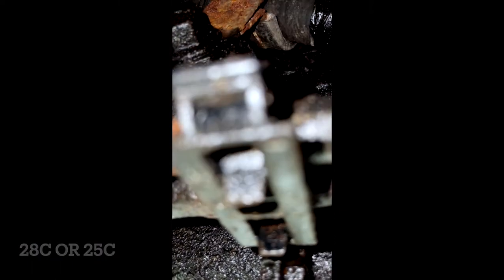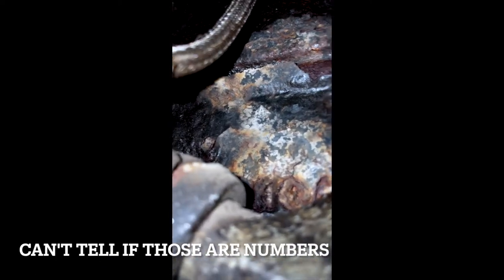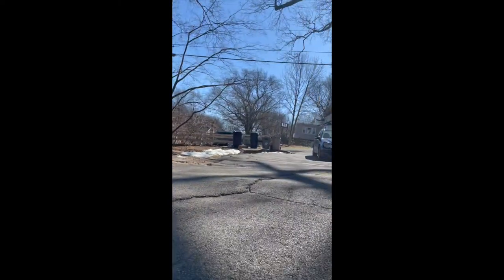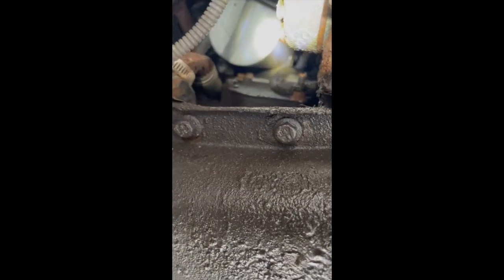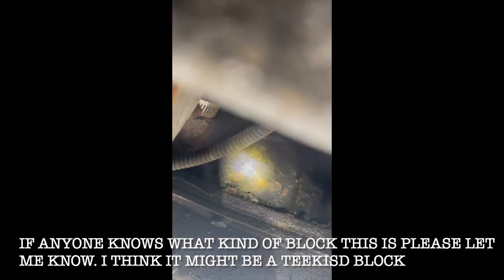Right underneath that wire it says '28C,' and if there are nine digits total I think it's a Mexican block, which is good. Going up here to look — it looks like numbers. I moved over to the passenger side. The oil filter is right there, and the number should be right above it — but there's nothing there. So I don't really know.